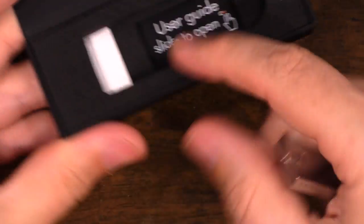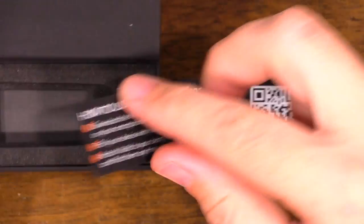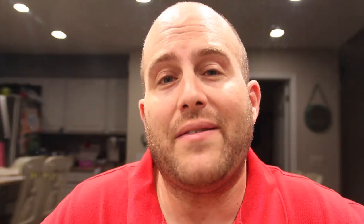Let's see if there's anything else in the box. It says user guide - slide to open. Here's a user guide right here with instructions, and you can download the app, which they do have available on both Android and iOS.